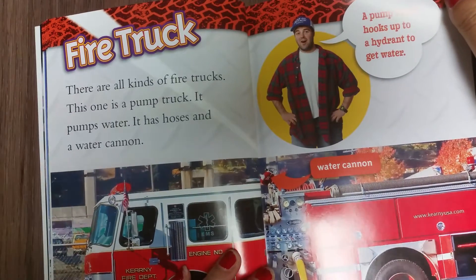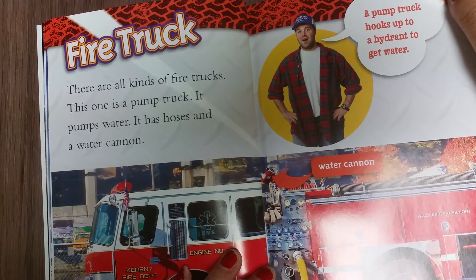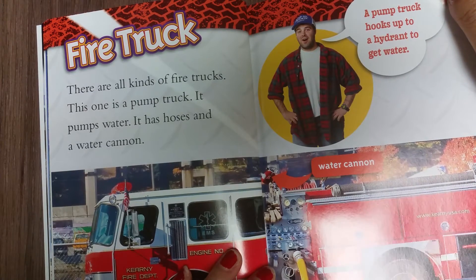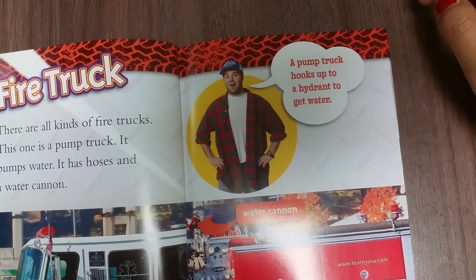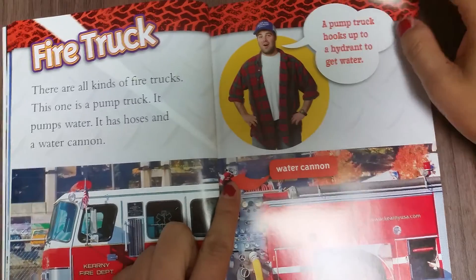Fire truck. There are all kinds of fire trucks. This one is a pump truck. It pumps water. It has hoses and a water cannon. A pump truck hooks up to a hydrant to get water. This is the water cannon.